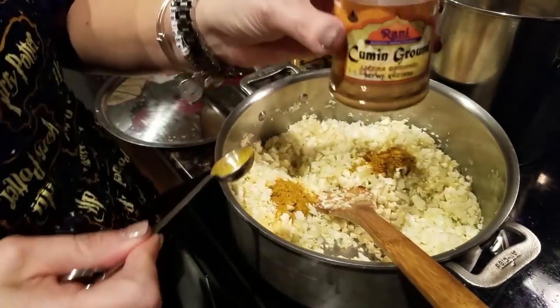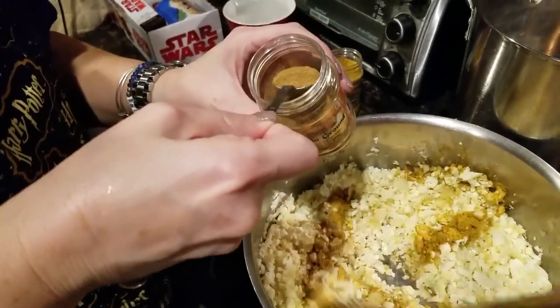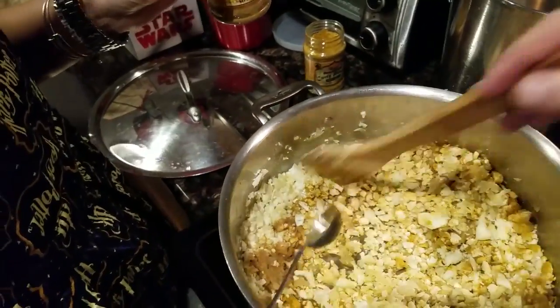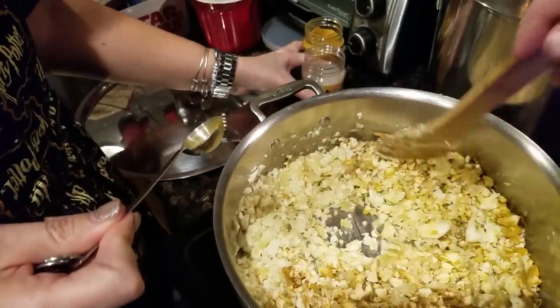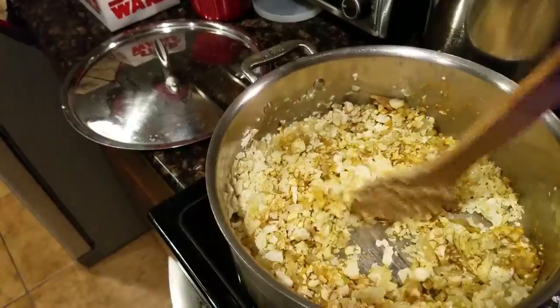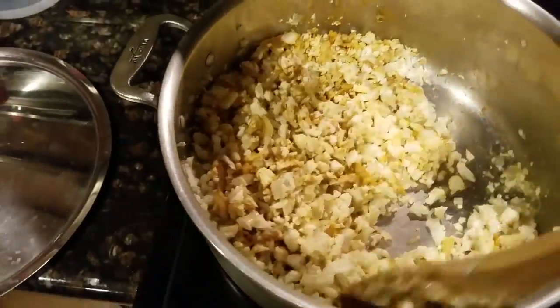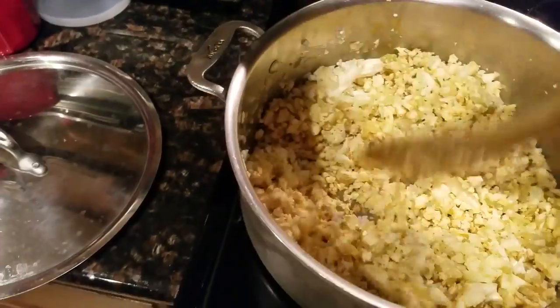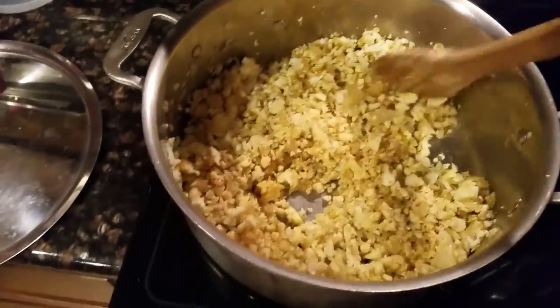Next is cumin — one teaspoon. And then salt to taste, which is always an odd thing because you can't taste it right now. I'll put a teaspoon in for now and then salt to taste later.